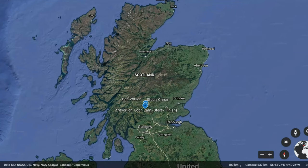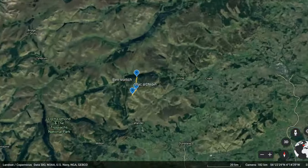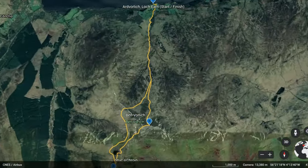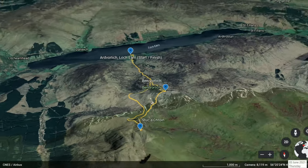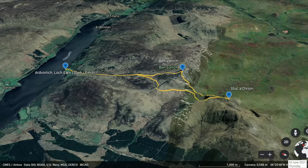Hi everyone, welcome back to the 10th episode of Bagging the Munros series. This week I was climbing Ben Vorlick and Stuka Croyne, which are two very popular Munros in Scotland. This walk was just over 15 kilometres and you start on the south side of Loch Earn.